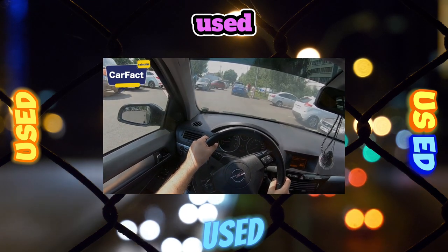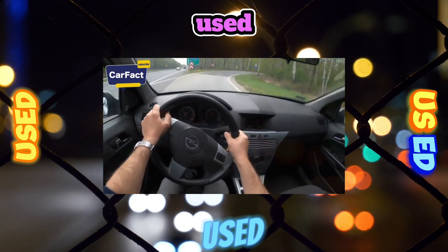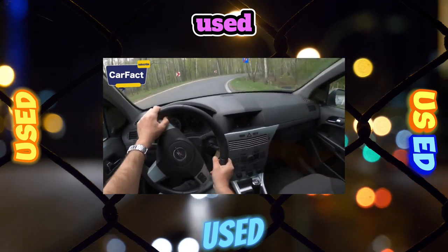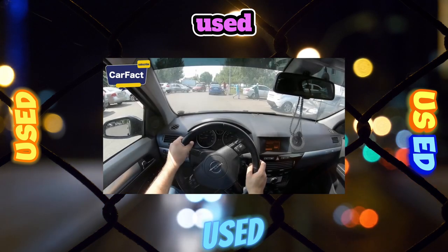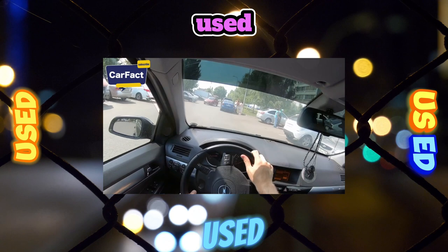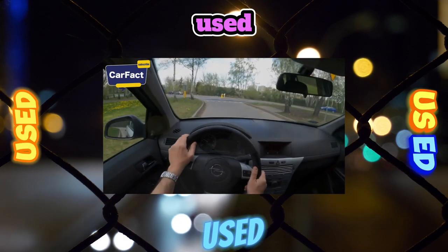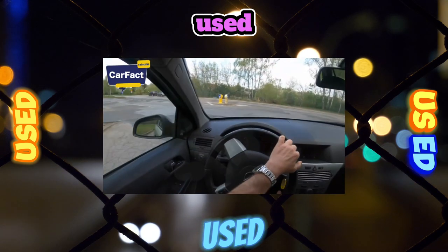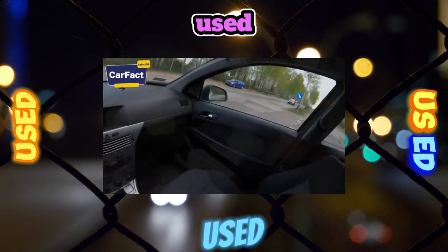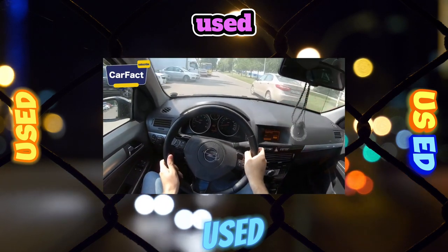The 2.0 turbo engine at 200 horsepower is capricious in operation and very demanding on oil and fuel quality. The manufacturer recommends 98-octane gasoline, though the engine has nothing against 95. The turbocharger is the primary component at risk. To extend its life, after high loads let the engine idle for a couple of minutes, or better yet, install a turbo timer — from 5,500 rubles.